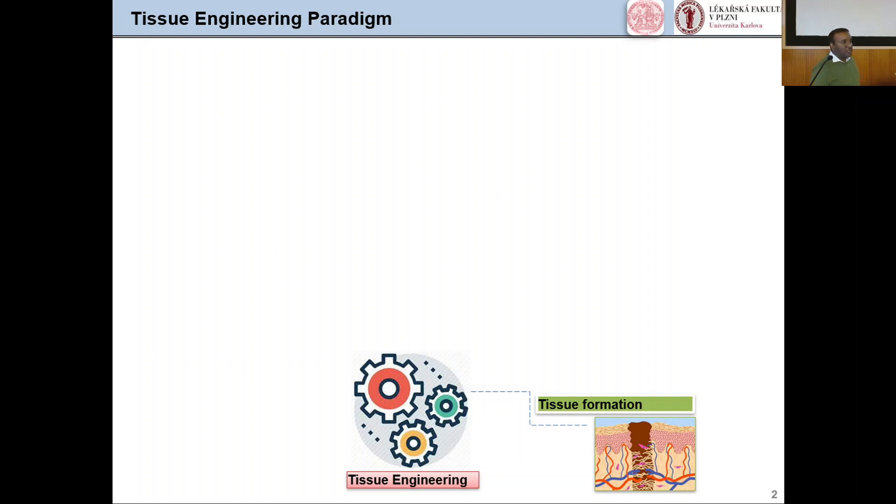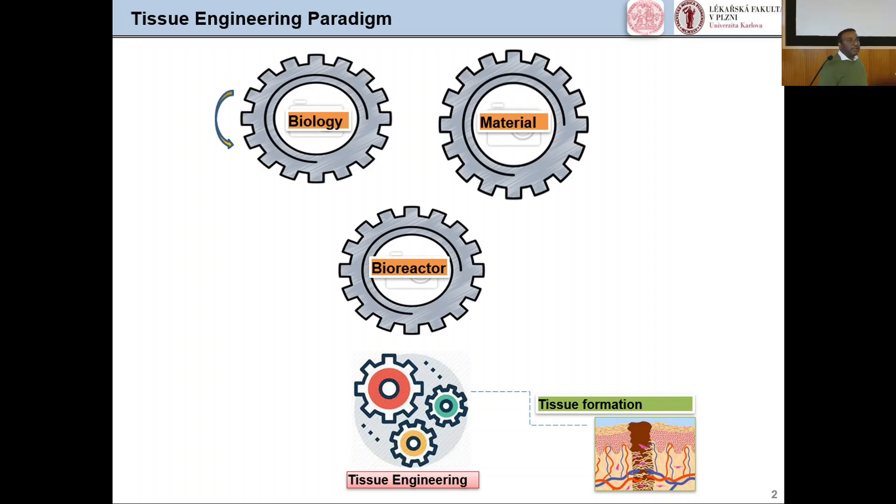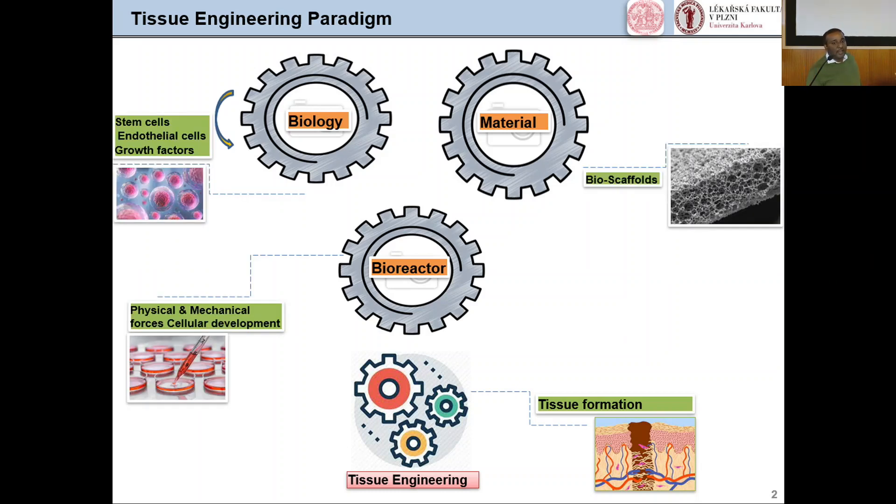Tissue engineering is all about regenerative medicine. It is simply the formation of artificial tissues — it refers to the development of functional biological structures in a laboratory with a bunch of cells. The ultimate goal is to replace damaged tissue with developed functional biological structures. Tissue engineering is a multidisciplinary science containing biological sciences, material sciences, and bioreactors. Biological sciences mainly involve cells like stem cells, endothelial cells, growth factors, or signaling molecules useful for tissue development, and bioscaffolds, which provide the environment for tissue synthesis. Sometimes these bioscaffolds can degrade with the tissue or remain throughout life.